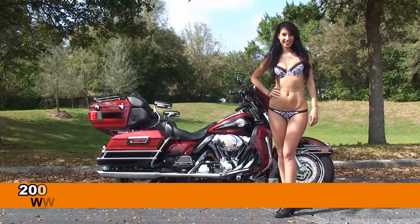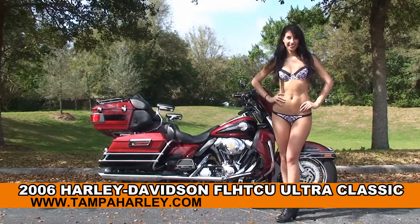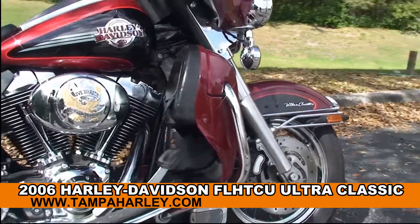Welcome everyone to the world famous Harley-Davidson of Newport Richey. First of all, I'd like for you to meet Brandy, and next I want to show you the sensational used 2006 Ultra Classic.